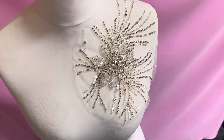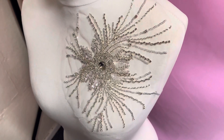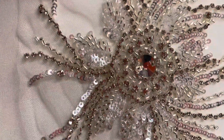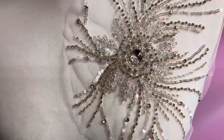Good afternoon from Bridal Fabrics. This is a beautiful crystal motif called peony. You can see that there's a large diamante in the center of the motif and it's surrounded by a whole variety of different sequins and beads and smaller diamantes. Really eye-catching, really glamorous.